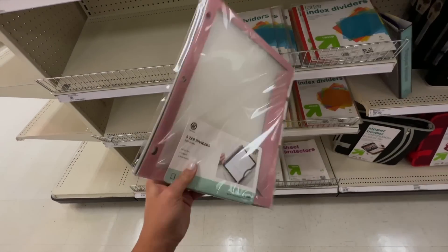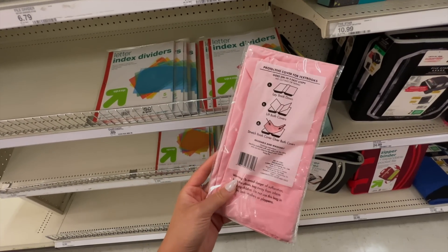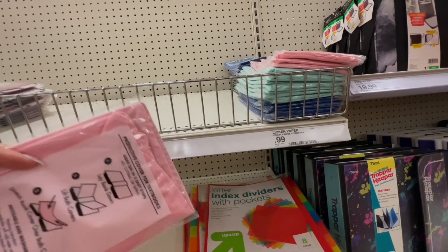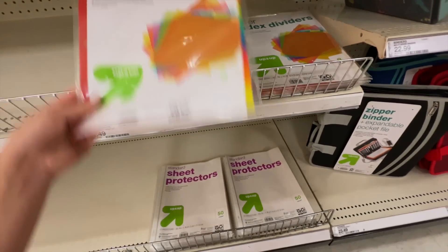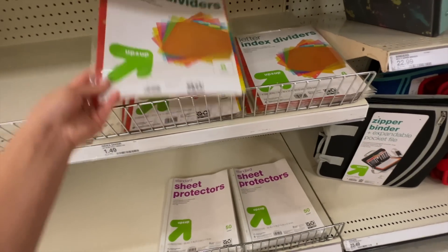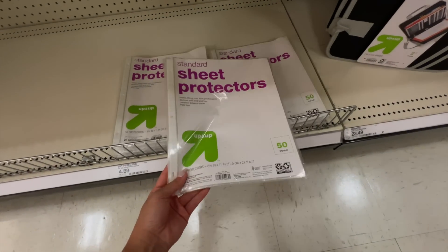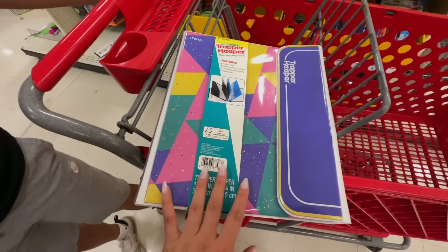Another must-have for me is tab dividers — this one by the brand U is really cute with a great color combo. Did anyone ever use those protective covers for your textbooks in middle and elementary school? I feel like that was the thing back in 2007. They have navy and other colors too. I know I'm showing expensive aesthetic ones, but they have $1.50 alternatives that are still really cute and color-coded. I also live by sheet protectors — perfect for organizing syllabi and documents during college.